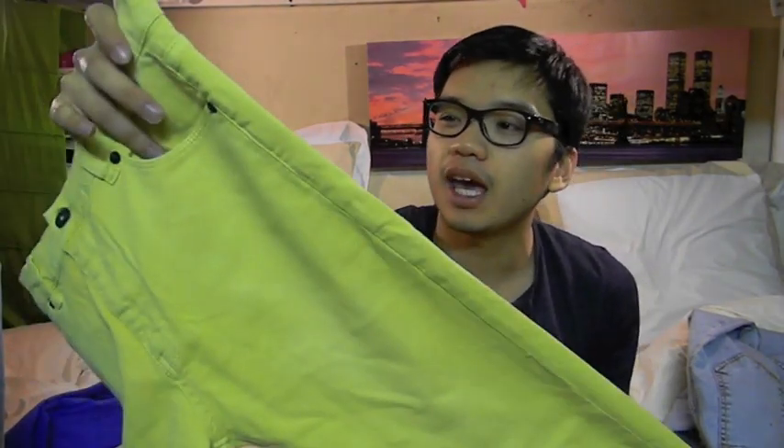I decided to get a yellow pair of skinny jeans — yes, yellow — because I love the color yellow. And this yellow is not as bright as I want it to be, but it's kind of like a toned down kind of yellow. It's not like a yellow that's all up in your face kind of yellow.